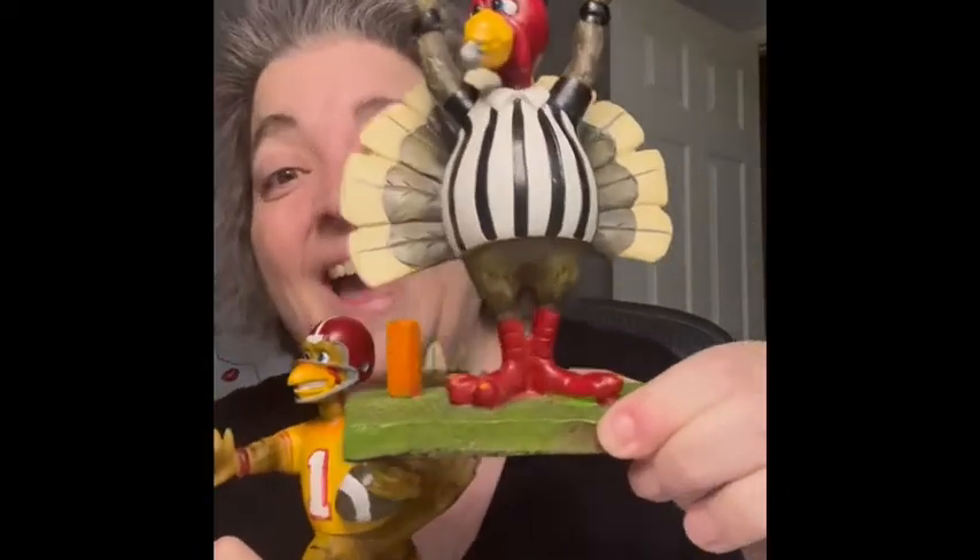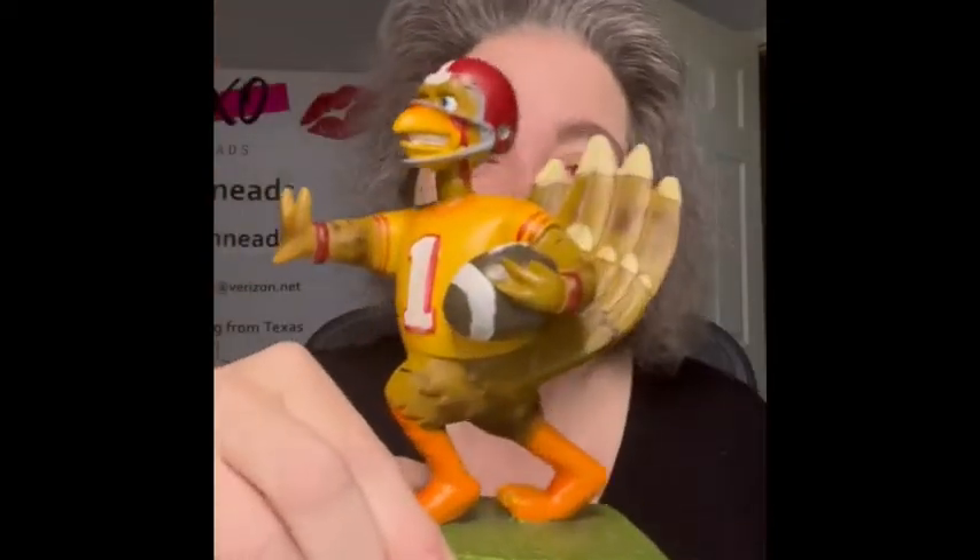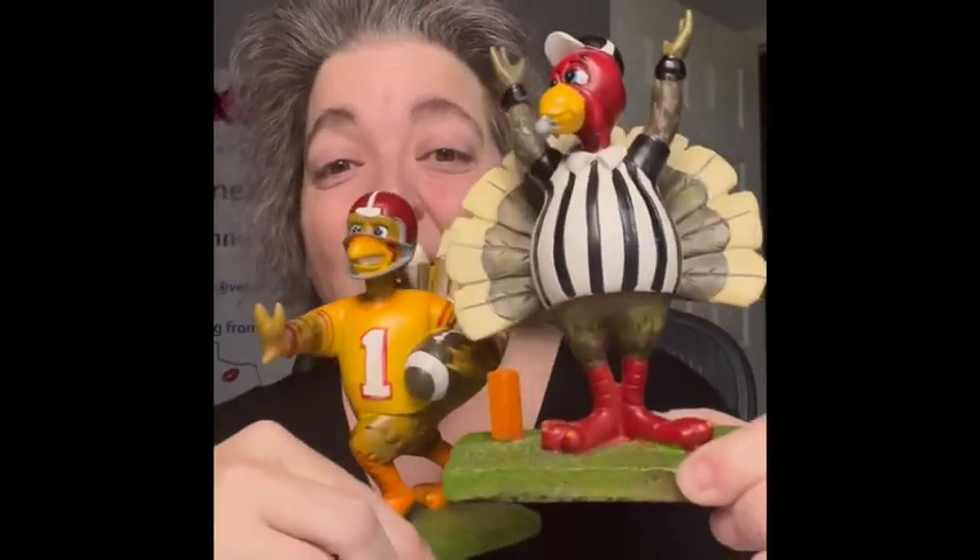So here comes the Thanksgiving part. What goes great at Thanksgiving? Football! I found these — I had to get them. How cool is that? This would be so cool on your Thanksgiving table or in your display if you decorate for Thanksgiving. I'm going to be selling them both together as a lot because I found them together — they should go together.